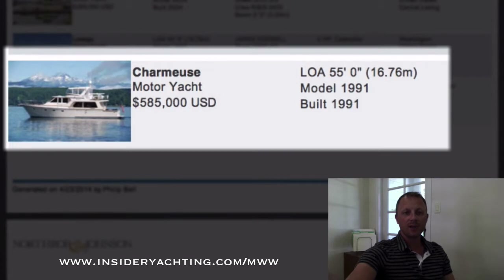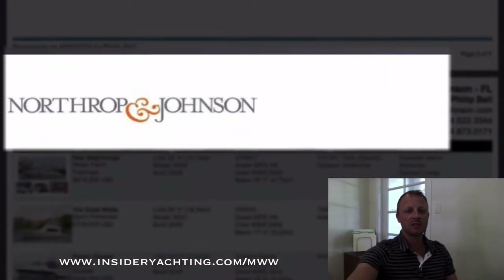Offshore has a pretty good following like the Flemings and the Outer Reefs and the Grand Banks. This is a 55-footer with a three stateroom layout, launched in 1991, asking 585,000. Again that's over on the West Coast in Washington, Seattle.